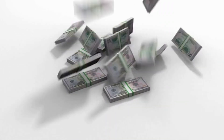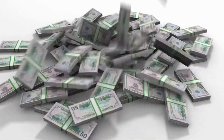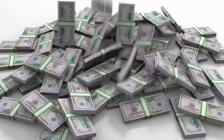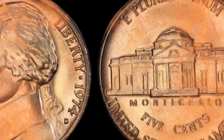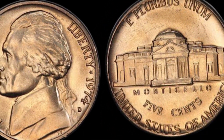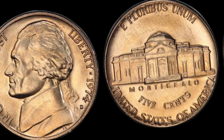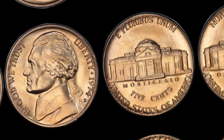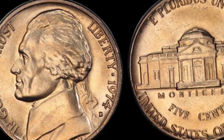Hello, coin collectors and enthusiasts. Today, we have an incredible story to share with you. We're on a quest to unravel the mystery of a 1974 D Jefferson nickel, and the question is, could this seemingly ordinary coin be worth a million dollars? Stick around as we explore its history, rarity, and the factors that determine its value.